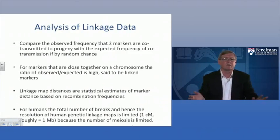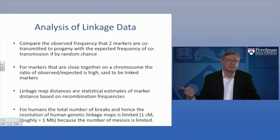The observed frequency of co-transmission of two markers was compared with the expected frequency if by random chance, which is 50-50. If markers are close together, the ratio of observed over expected is high, and they're said to be linked. Linkage map distances are statistical estimates of marker distance based on recombination frequencies measured over multiple meioses in multiple large extended human families, with some correction factors.